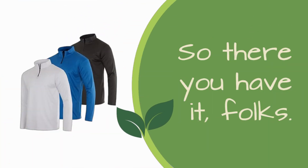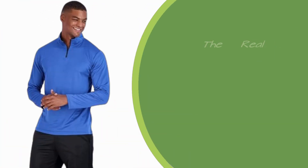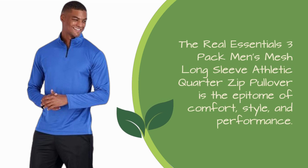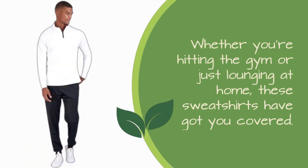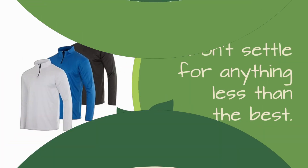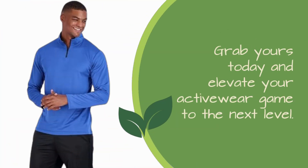So there you have it, folks. The Real Essentials 3-Pack Men's Mesh Long Sleeve Athletic Quarter Zip Pullover is the epitome of comfort, style, and performance. Whether you're hitting the gym or just lounging at home, these sweatshirts have got you covered. Don't settle for anything less than the best — grab yours today and elevate your activewear game to the next level.